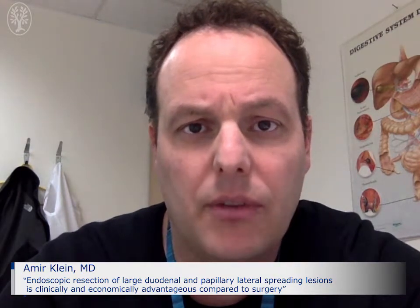Hello, my name is Dr. Amir Klein, and on behalf of Professor Michael Burke and the Westmead Endoscopy team, I would like to thank you for the opportunity to present our work here. Our study is titled: Endoscopic Resection of Large Duodenal and Papillary Adenomas is Clinically and Economically Advantageous Compared to Surgical Resection.